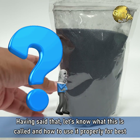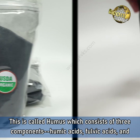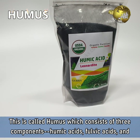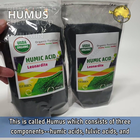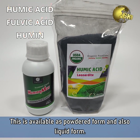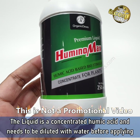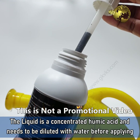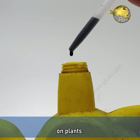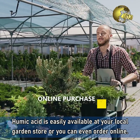Having said that, let's know what it is called and how to use it properly for best results. This is called Humus, which consists of three components: Humic Acids, Fulvic Acids, and Hummin. This is available in powdered form and also in liquid form. The liquid is a concentrated humic acid and needs to be diluted with water before applying on plants. This should be easily available at a local garden store or you can order online.